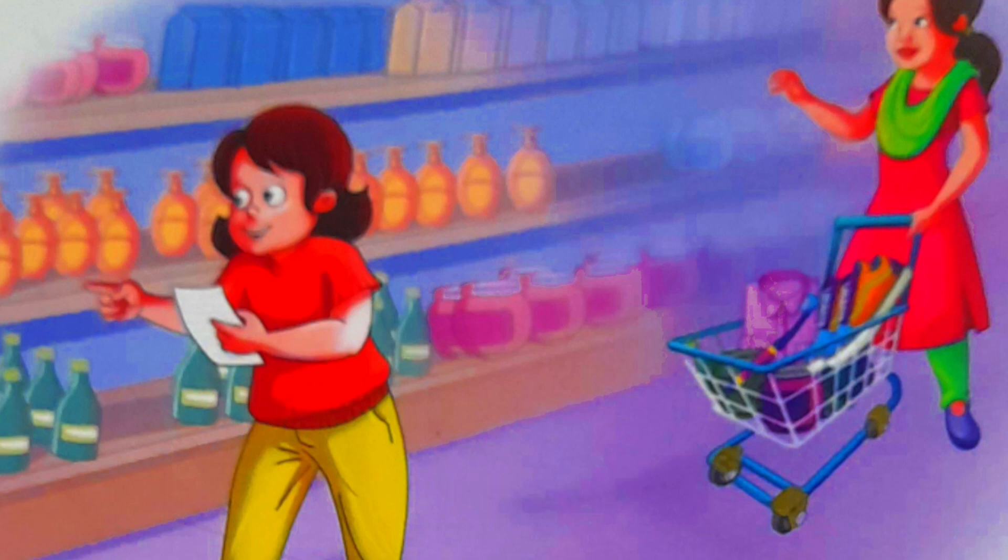Where is the shampoo? Thinks Sela. They cannot find the shampoo. Here is the shampoo, Mother sounds Sela.